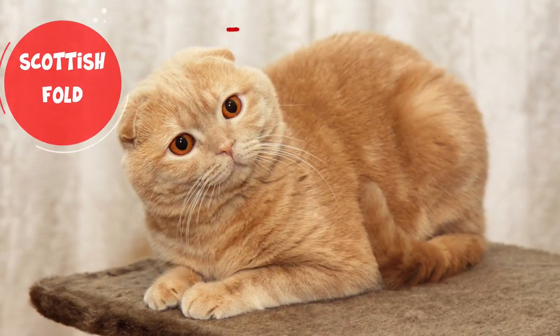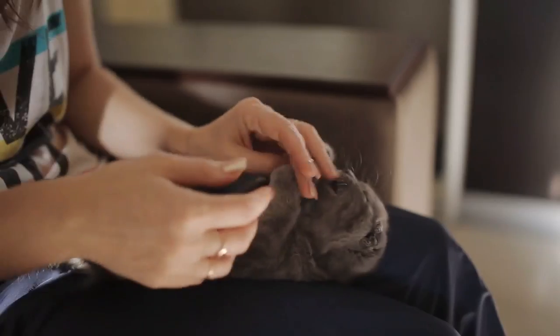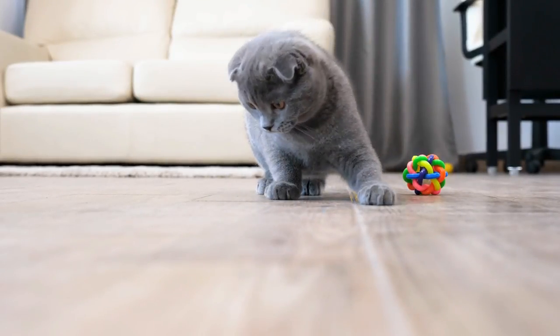Scottish Fold. Best known for their uniquely shaped ears, Scottish Folds are notorious for being curious and loyal. They love being around their family members and love playing complex games. If your heart is big and you're looking for a loving cat to fill it, this breed is for you.